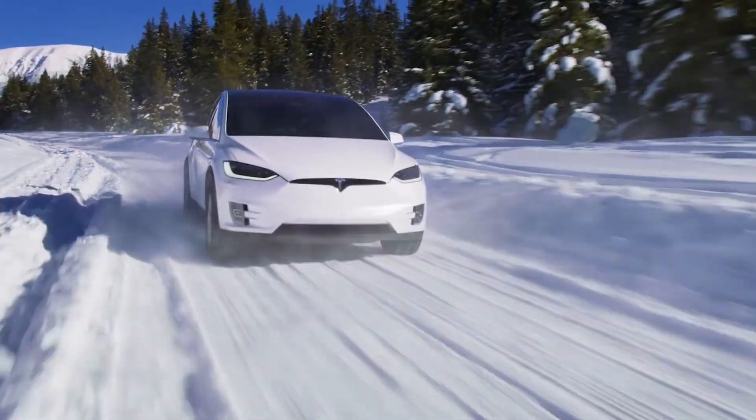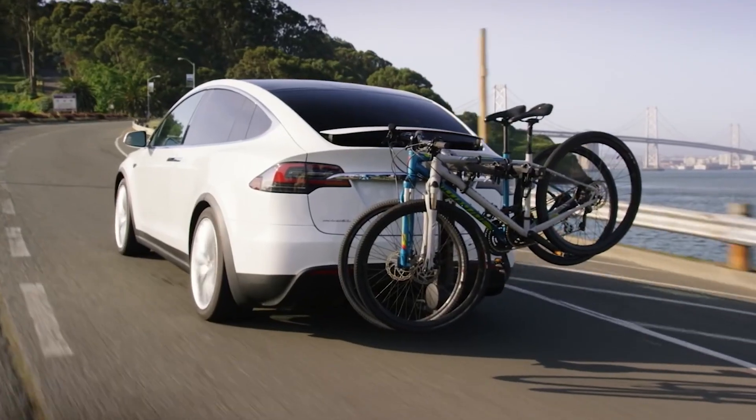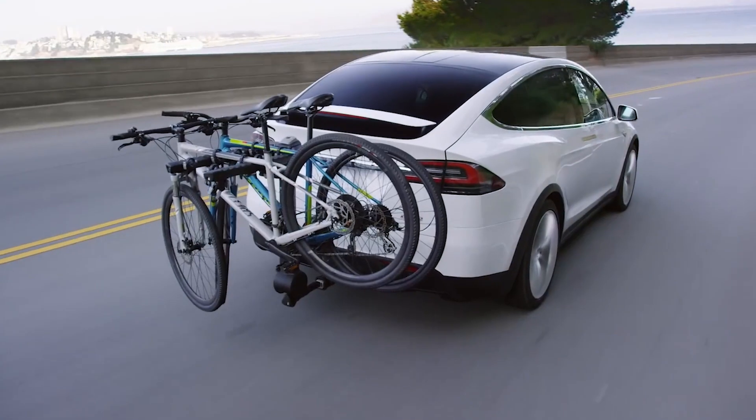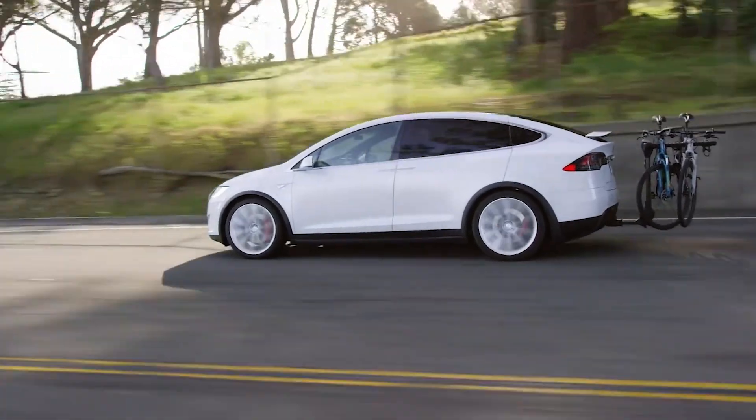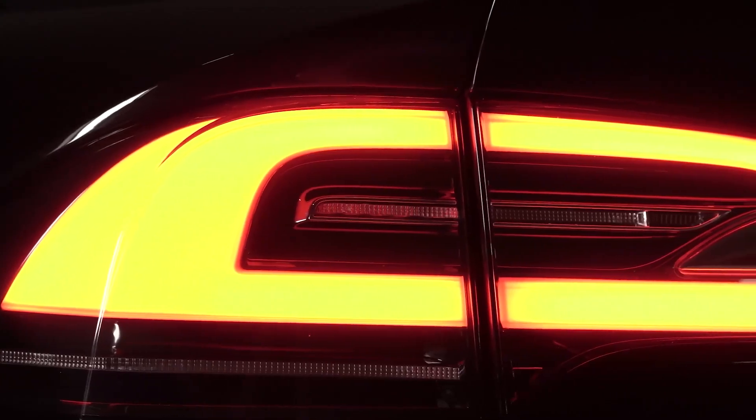The dashboard is very much identical to that of the refreshed Model S, with noticeable Model X differences consisting of a huge glass windshield, taller space, falcon wing doors, etc. What we see now is the six-seater version, and we're yet to witness the five or seven-seat Model X refreshes.